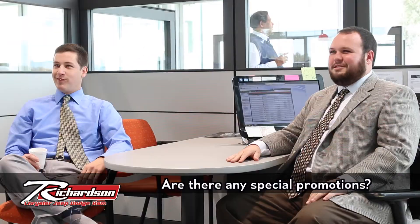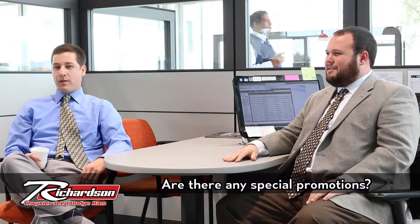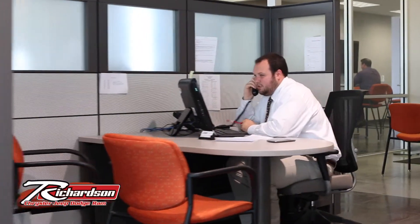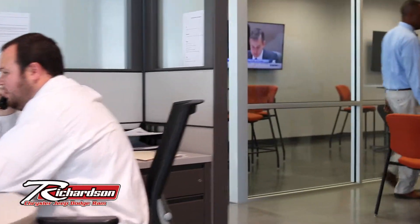It's always a sale here. What people don't understand is they can talk numbers over the phone all they want, but until you're actually here in person, that's when we get the best deals done. The whole goal is to get you through the door so we can earn your business, as opposed to just throwing a number out there over the phone and hoping you come in. Phone calls only go so far.